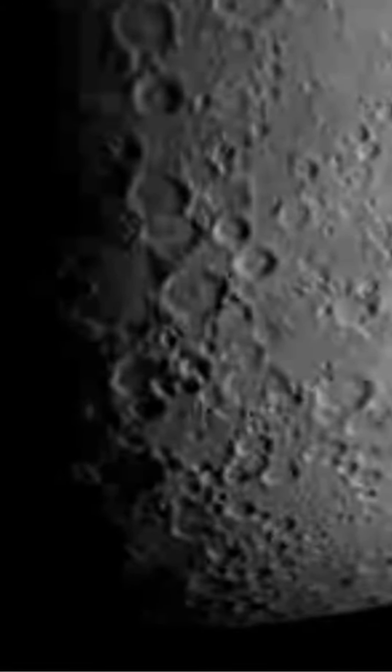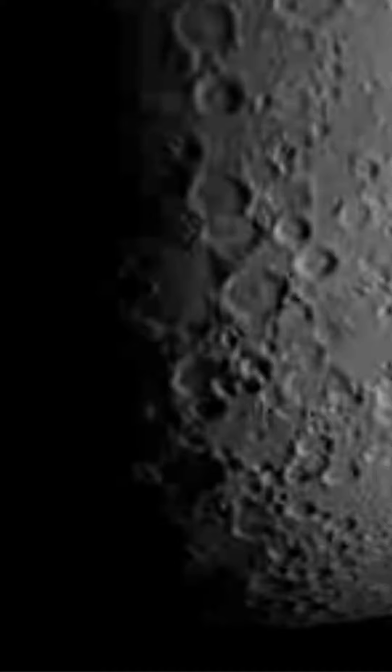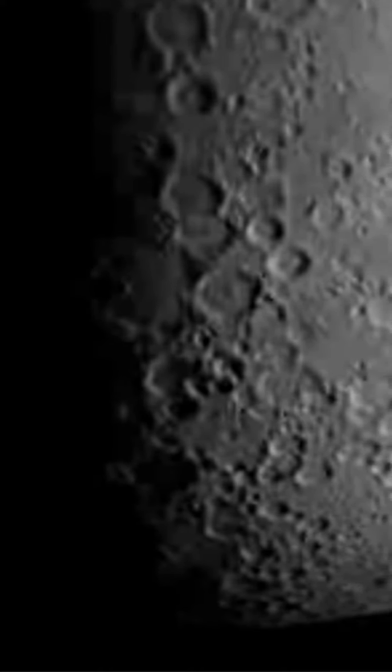Sunlight variability. Due to the Moon's axial tilt, some areas near the South Pole experience long periods of darkness, while others have longer periods of sunlight. This can create challenging conditions for any future lunar missions.